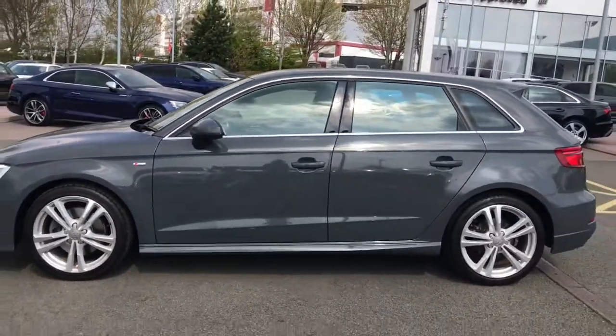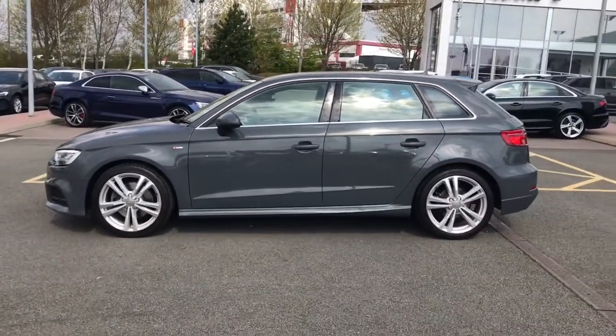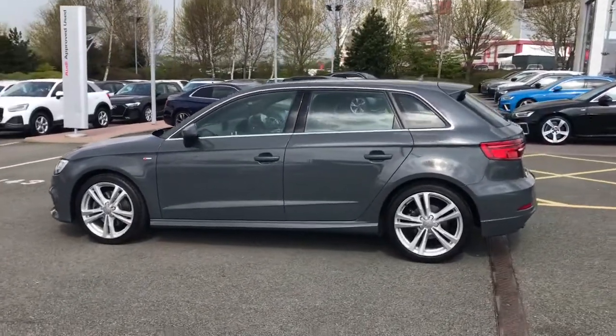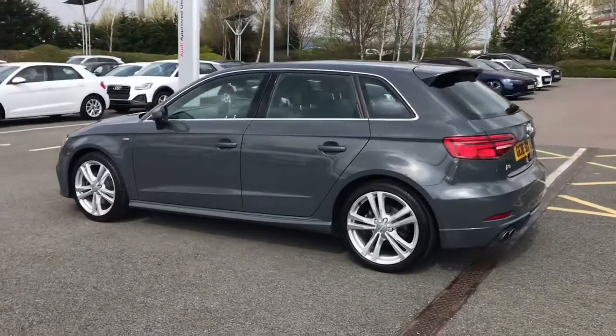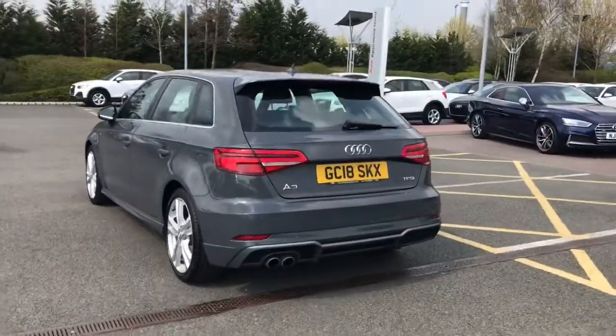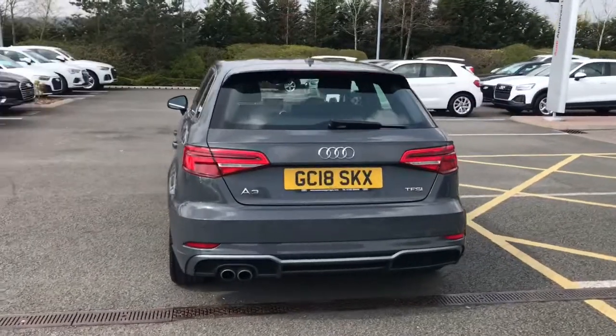We have electrically adjustable door mirrors, aluminium window trim, and this vehicle also features the light and rain sensors which electrically adjust the headlights and the windscreen wipers dependent on your preference and the weather around you.